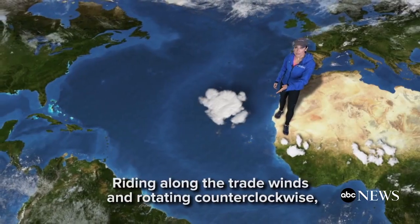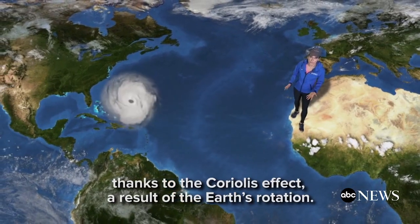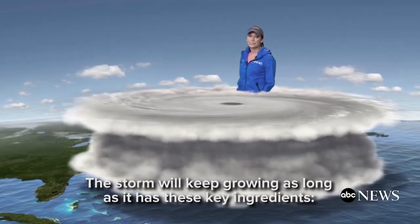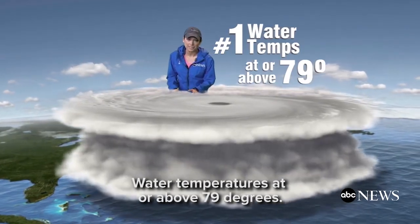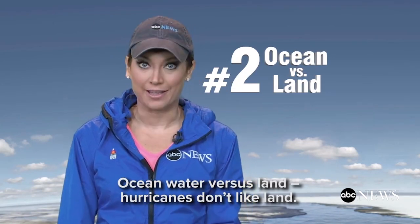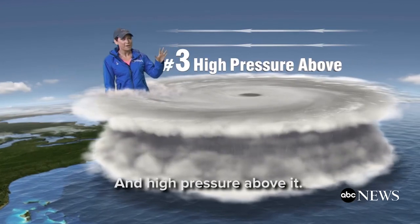Riding along the trade winds and rotating counterclockwise, thanks to the Coriolis effect — a result of the Earth's rotation — the storm will keep growing as long as it has these key ingredients: water temperatures at or above 79 degrees, ocean water versus land. Hurricanes don't like land; they need open water to survive. And high pressure above it.